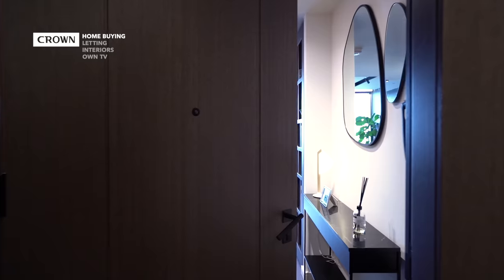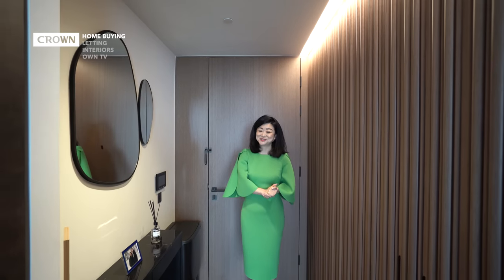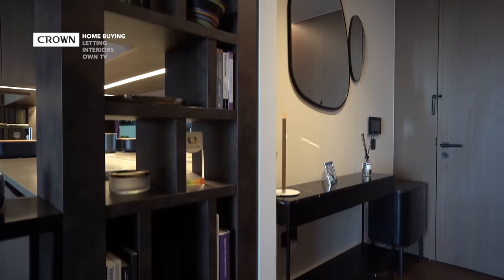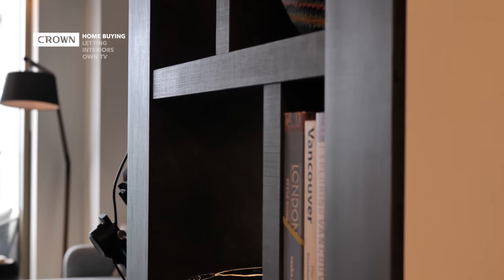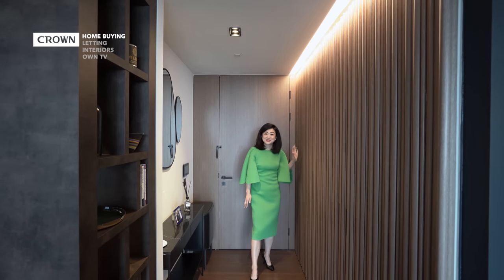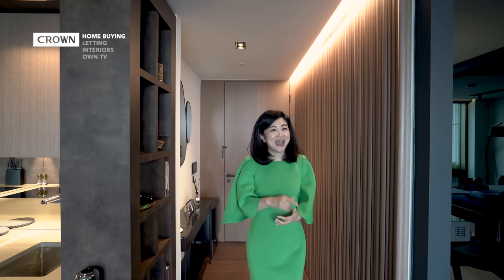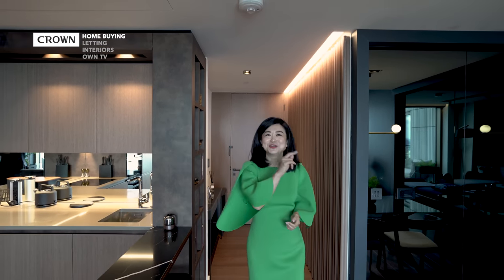Inside the apartment there are quite a few really fine interior architecture details which I'm going to point out. For example, you have this wall slightly tucked back that creates a perfect space for this console table, and it aligns nicely with this side panel. On this side is all your storage space, which also houses a washer and dryer. This profiled wood paneling echoes the facade of the building.